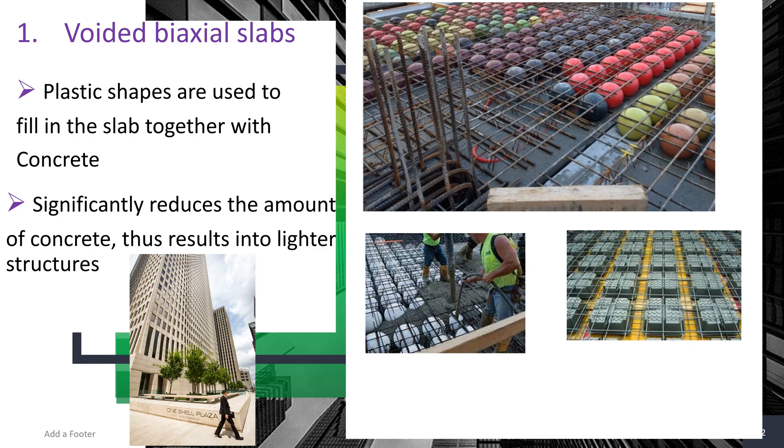Typically in slabs there is bottom reinforcement and top reinforcement. Normally you pour concrete to fill in the spaces, but in this case, to avoid using too much concrete, we use balls — they can be spherical, square, oval, etc. — to fill in the spaces together with the concrete.